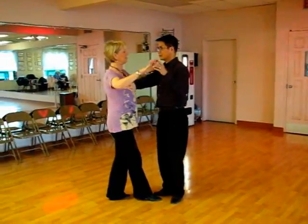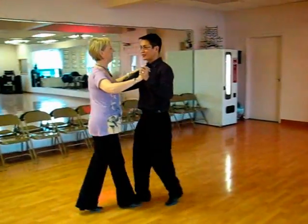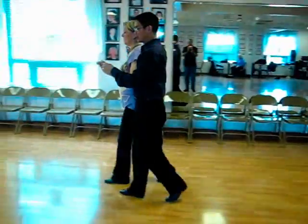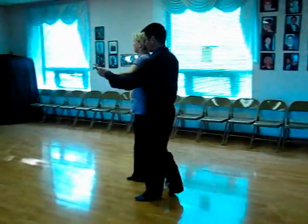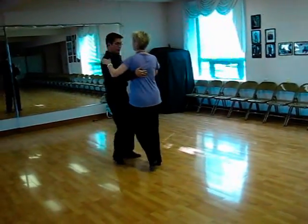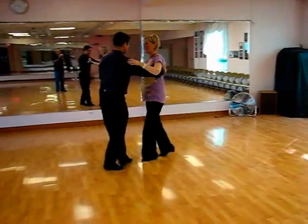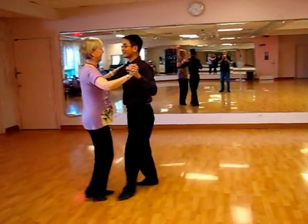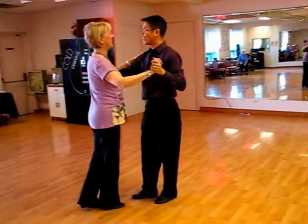An intermediate lesson: quick, quick, slow — 1; quick, quick, slow — 2; quick, quick, slow, release — lady turn slow — 4; quick, quick, slow — 5; quick, quick, slow — 6; quick, quick, slow — 7; and quick, quick, slow — 8. Okay, so I got that part wrong.